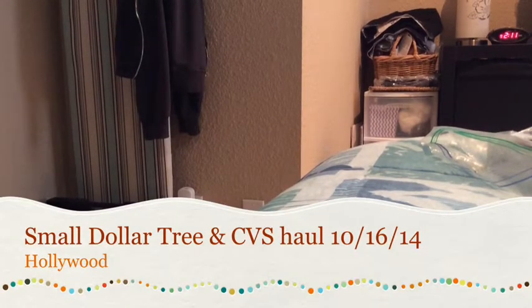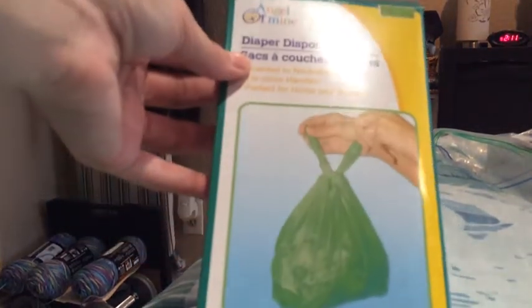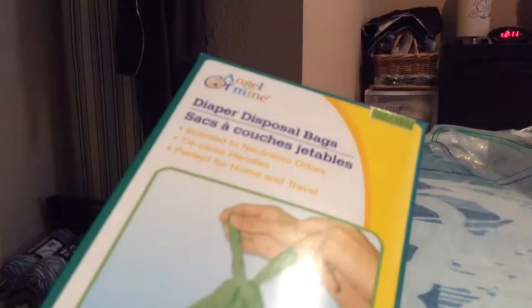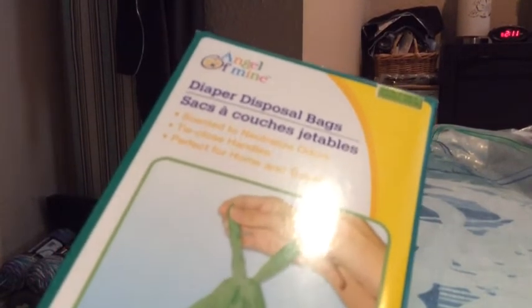I wanted to share a quick Dollar Tree and CVS haul I did last week. It's nothing too coupony, but we'll start with Dollar Tree. I picked up two packs of 75 disposable diaper bags. I thought this was a really good deal for a dollar — 75 little baggies. Since I started babysitting, I thought this would come in handy. Instead of throwing diapers in my big trash and wasting expensive trash bags, I'd just use these.